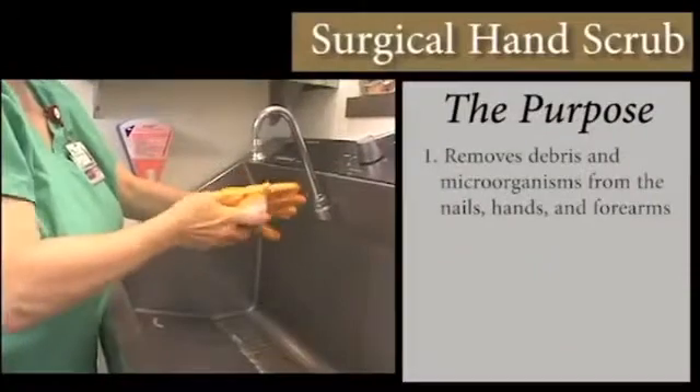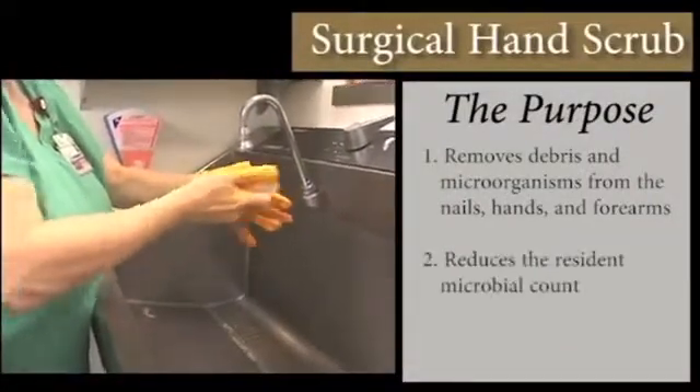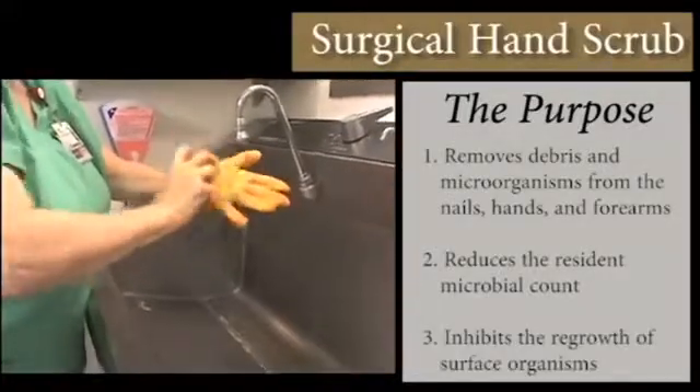It removes debris and microorganisms from the nails, hands, and forearms, reduces the resident microbial count, and inhibits the regrowth of surface organisms.